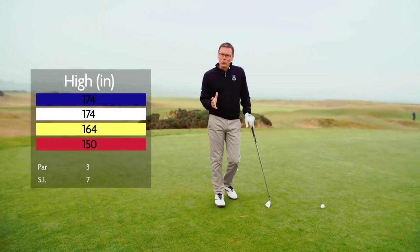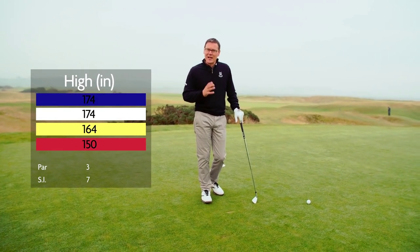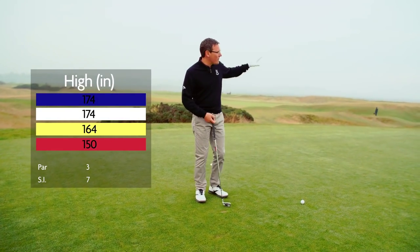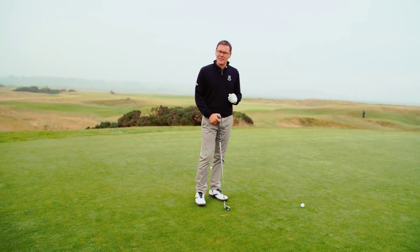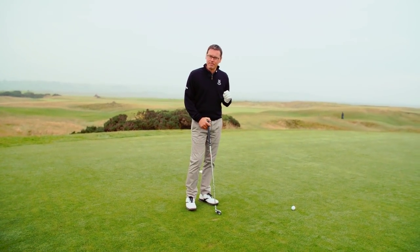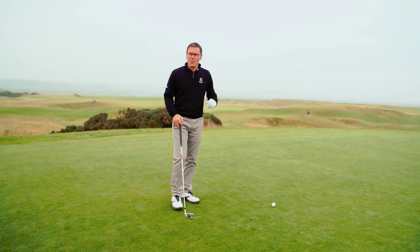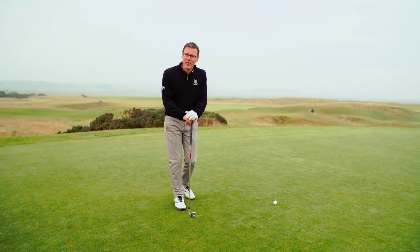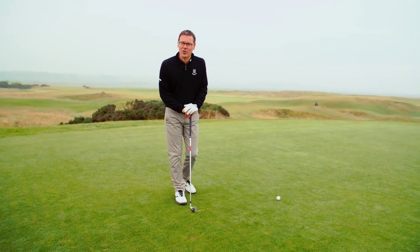The 11th hole is called High In and is a classic par three. It's got a very undulating green and two very well-positioned bunkers right next to the green. The hole itself is a hundred and sixty yards and is affectionately known by many of our caddies as a very short par five, because obviously a lot of people tend to struggle on this hole.